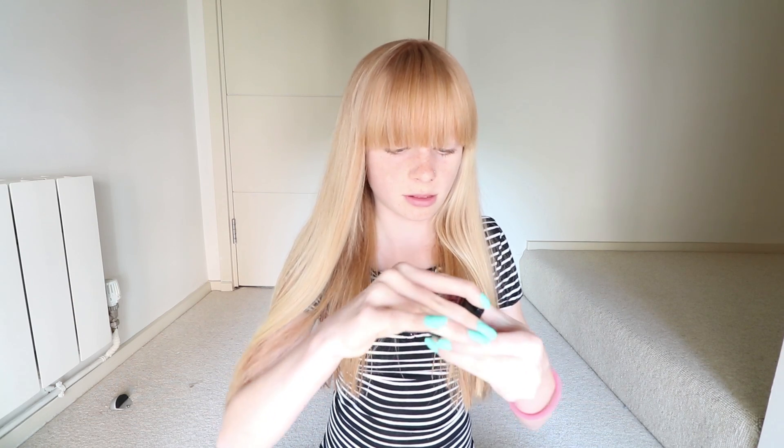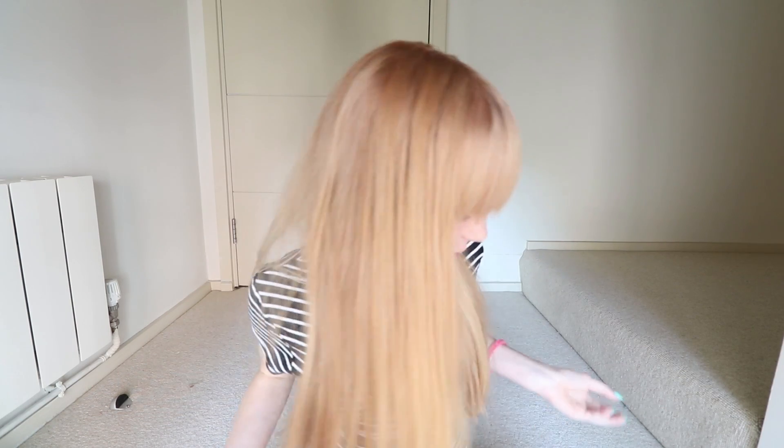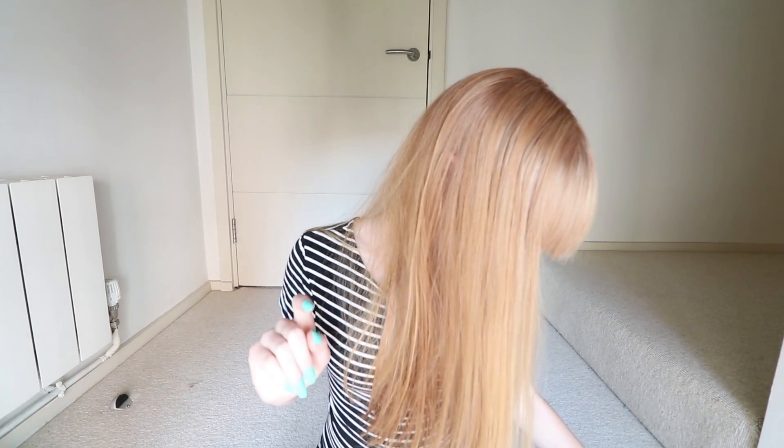The next thing I've been using is this Soap & Glory concealer. It has three things in it: this color for under your eyes, this color for any spots or pimples, and on top it has some powder just to help set your makeup. I really love using this as it gives a really nice finish and it really does cover up any imperfections on your face.